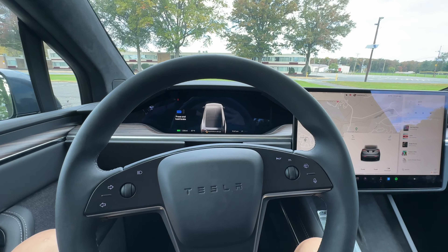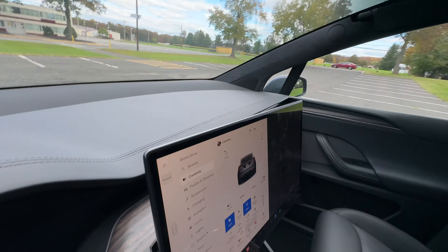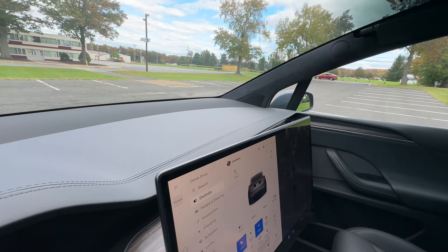The screen here is bigger than on the Model 3 or Model Y, and you have the beautiful ability to adjust it. As you can see, the screen is moving, and if I want to move it the other direction, just press that button and it moves. For those not familiar with Teslas, many Model 3 and Model Y owners would love to have that ability — it gives you the feeling that you're in a cockpit and can see everything.